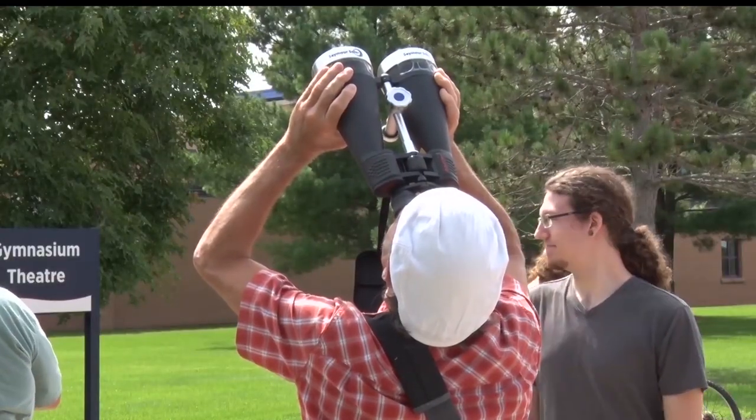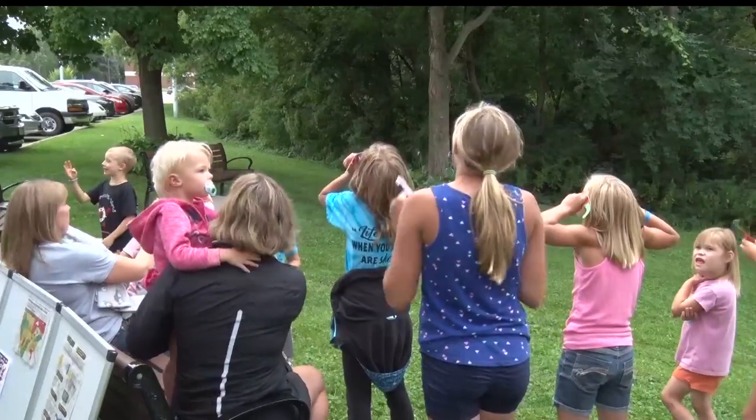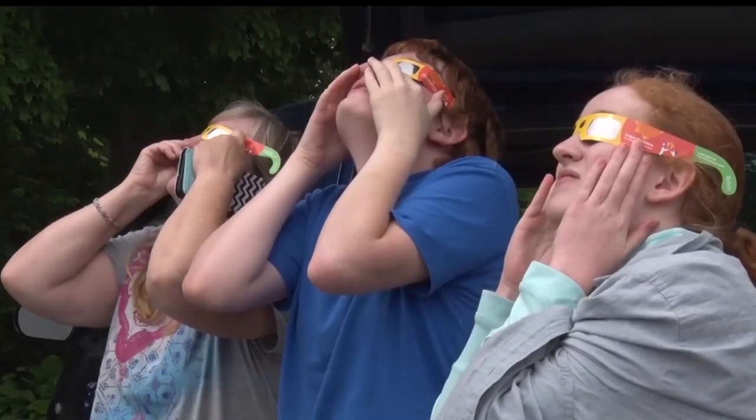For Allie, the best part about the eclipse was seeing the reaction of her kids. It's fun to see it through their eyes. Logically, I can totally understand what's going on and it's cool to see. But to see them experience it just brings it to a whole new level.